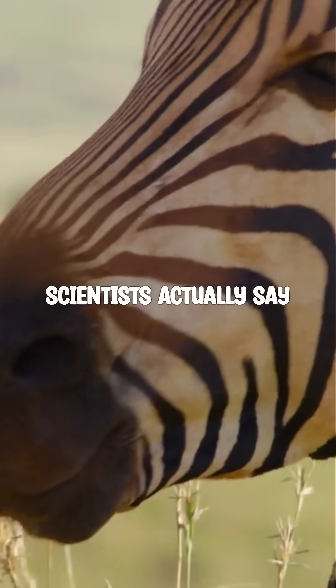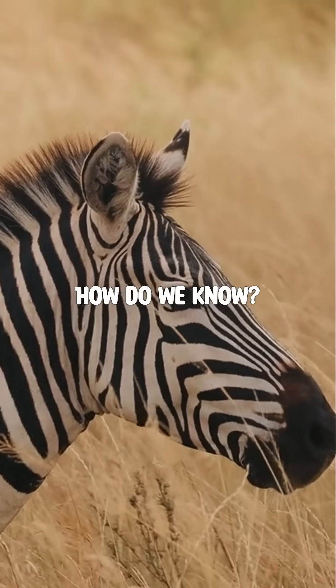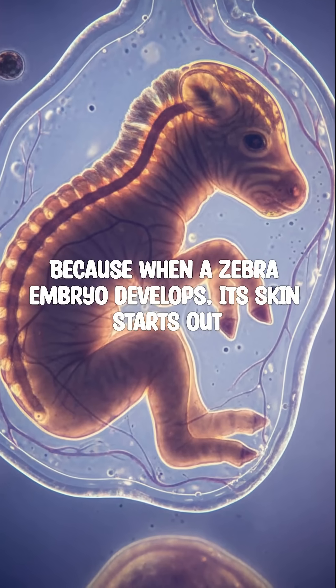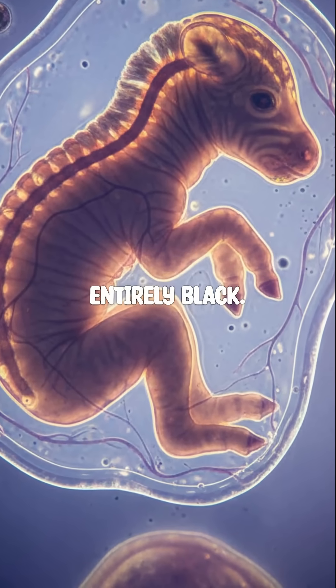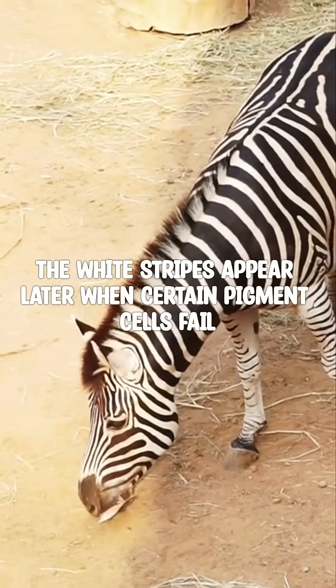Scientists actually say zebras are black with white stripes. How do we know? Because when a zebra embryo develops, its skin starts out entirely black. The white stripes appear later when certain pigment cells fail to activate.